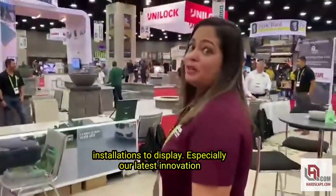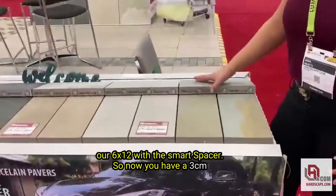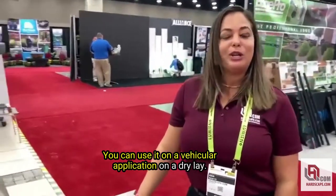And especially our latest innovation: our 6x12s with the smart spacer. So now you have a 3CM in any natural stone finish and look with the spacers. You can use it on a vehicular application on a dryly.